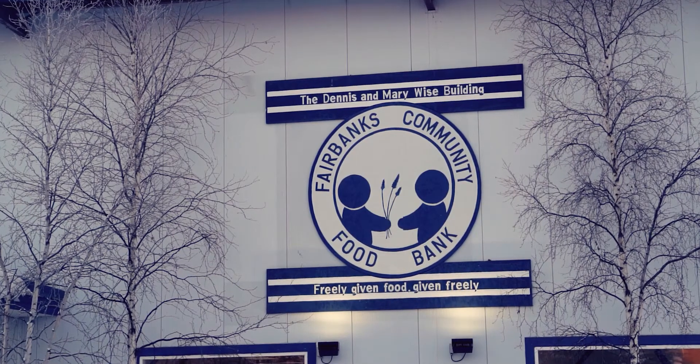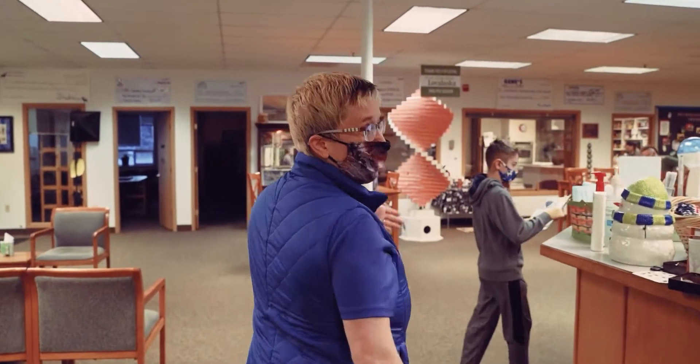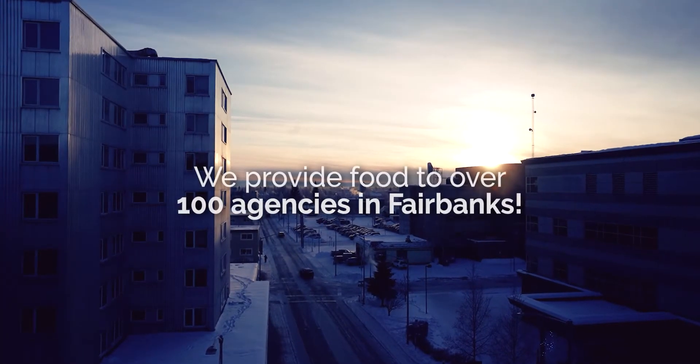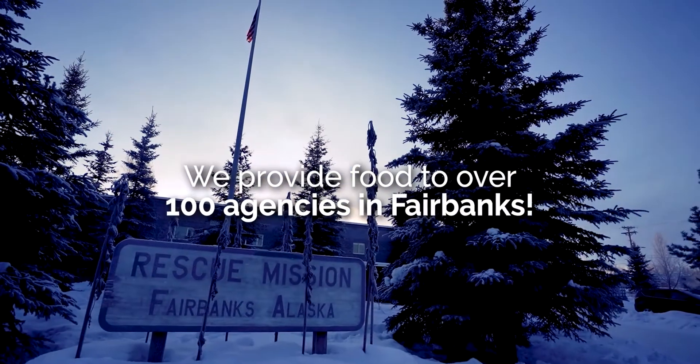Welcome to the Fairbanks Community Food Bank, a place where communities come together to help each other out. Here at the Fairbanks Community Food Bank, we collect local surplus food and give it out to people in need. We also help over 100 other agencies around our community by supplying food for their programs.